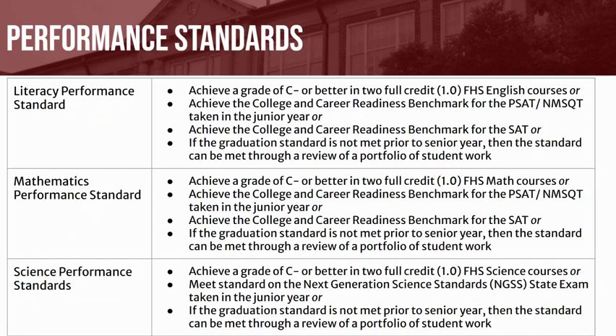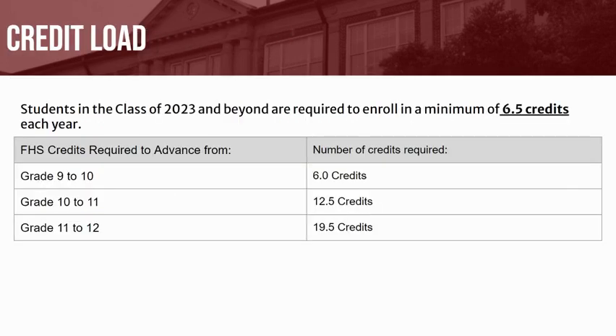There are several ways students can successfully meet these standards — please see the attached table. As a reminder, students should ensure that they are enrolled in a minimum of 6.5 credits each school year.